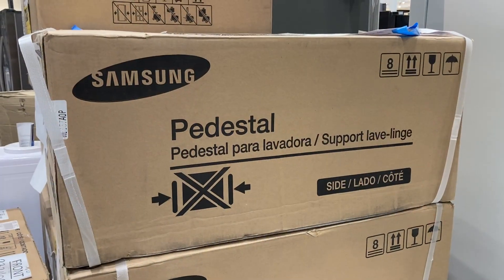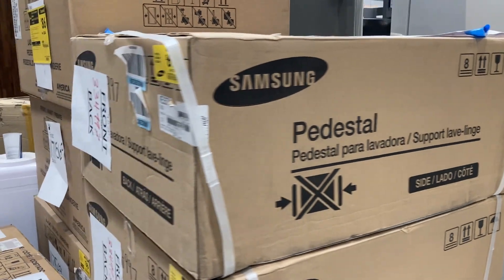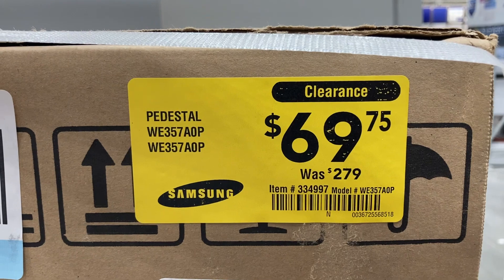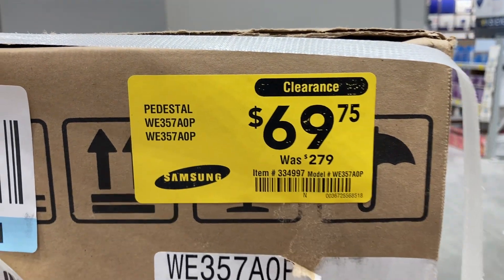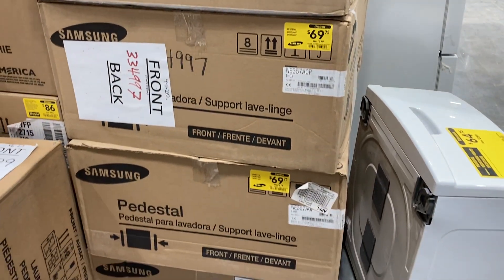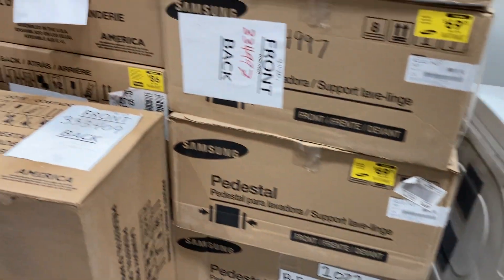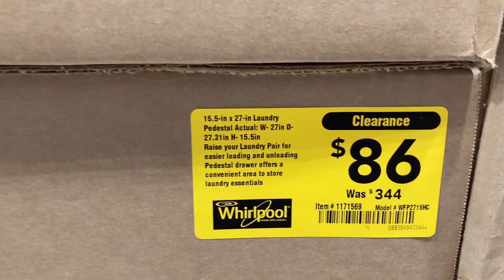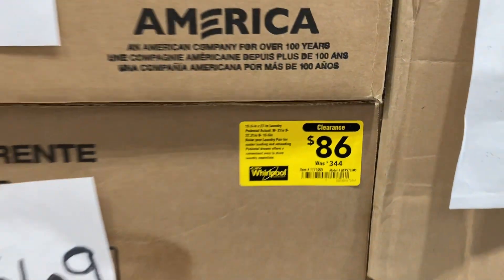I found these Samsung pedestals back here that were originally $279, marked down on clearance for only $69.75. They also have these ones that were $344, marked down to only $86.